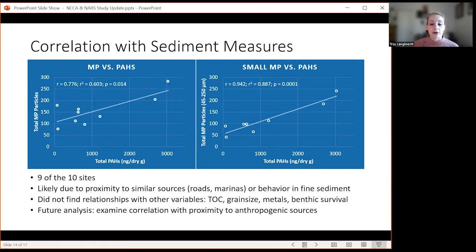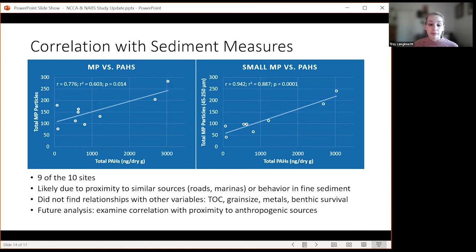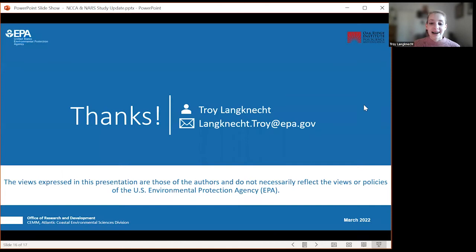We are looking to do some future analysis looking at correlation with proximity to anthropogenic sources such as wastewater treatment plants, marinas, and recreational areas. To summarize: we found microplastics at all 10 sites at levels similar to other coastal and estuarine sites. Blanks are really important to identifying possible contamination. Smaller microplastics are more abundant, which could have potential negative health implications. We found a correlation with total PAHs that could provide a site prioritization for researchers. We'd like to do future analyses looking at relationships with proximity to anthropogenic sources.